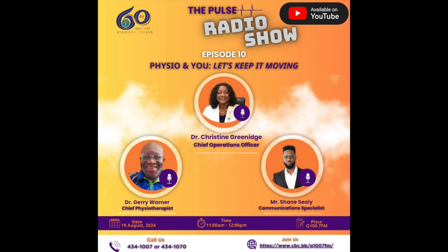Remember those numbers to call: 434-1007 or 434-1070 to join us on the Pulse Radio Show on Q100.7 FM. You can also send a WhatsApp at 434-1007. As you've heard, the services of the physiotherapy department are wide and varied. There's also traditional Chinese medicine — a very important part of the team. We have genuine traditional Chinese medicine practitioners from China itself who are part of our team.